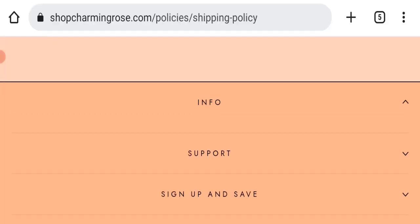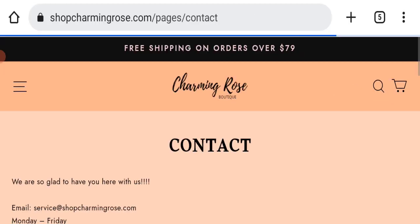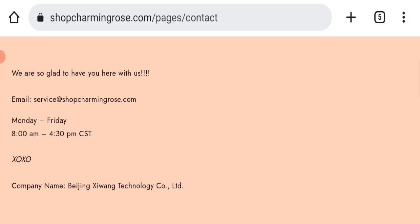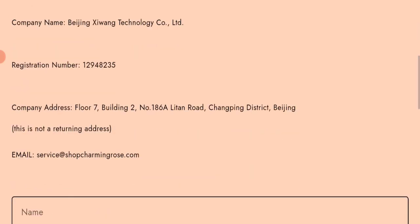Next, we will check the contact page. They have provided an email address — service at shopcharmingrose.com — which matches the domain name, and that is a good sign. However, the address listed on the contact page also appears to be a fake address, which is a negative sign.